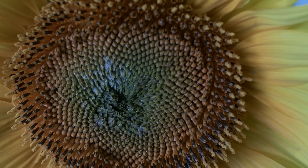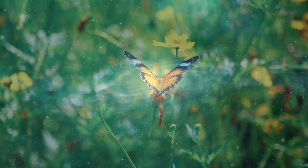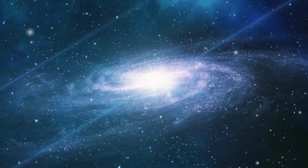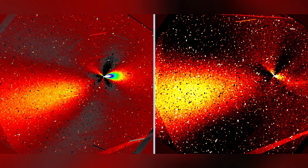Nature can produce symmetry, but it usually does so imperfectly, with distortions that betray the randomness of underlying processes. Here the symmetry is clean enough to raise eyebrows.